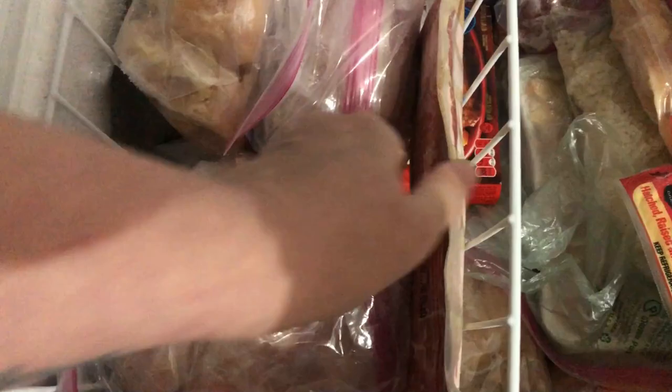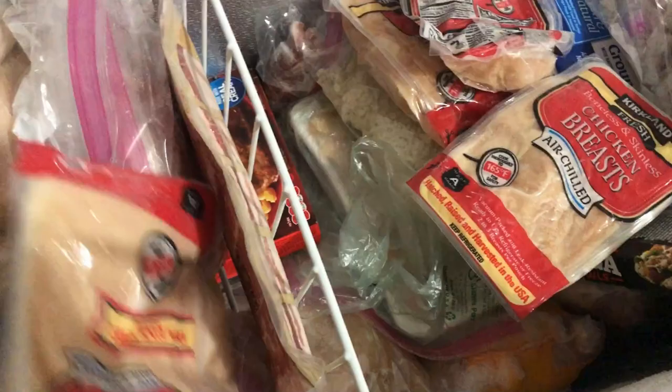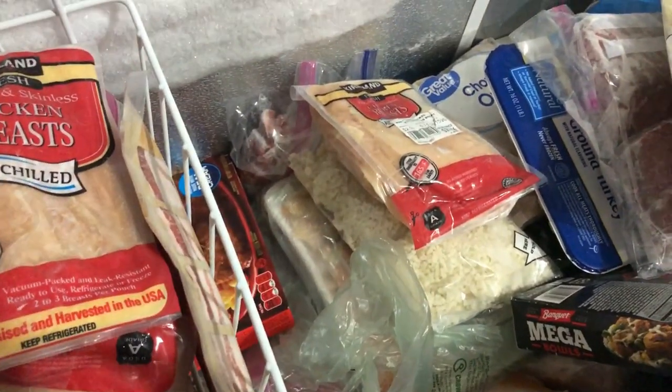I do have one thing of bacon. I'm going to pick up one more because we are having breakfast for dinner one night, so I do like to have extra bacon for that. That's what my freezer looks like.